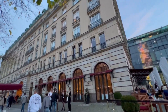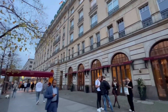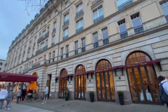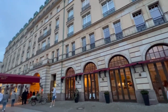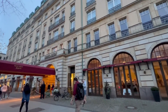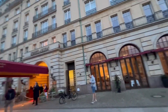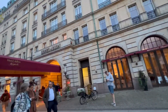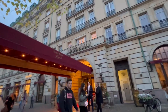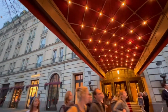Just off of the Brandenburg Square is the Hotel Adlon. This hotel has quite a bit of fame and history. Charlie Chaplin stayed here. Albert Einstein stayed here. This is also the hotel where Michael Jackson dangled his baby — whose name was Blanket — from the second story balcony. This is also the setting for the famous movie 'Grand Hotel,' starring Greta Garbo, with her famous line: 'I want to be alone.'